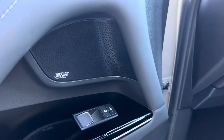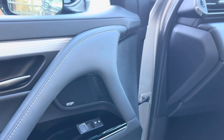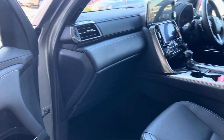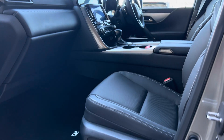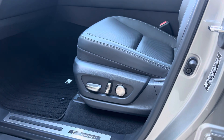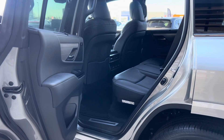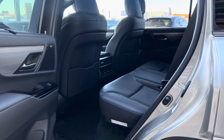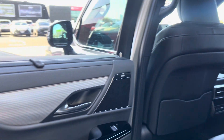This car has been equipped with the Mark Levinson sound system, which is only available as standard equipment in the elite models. Both front seats are electric and operate in several different ways. The rear seats are very clean, very tidy — just stunning.